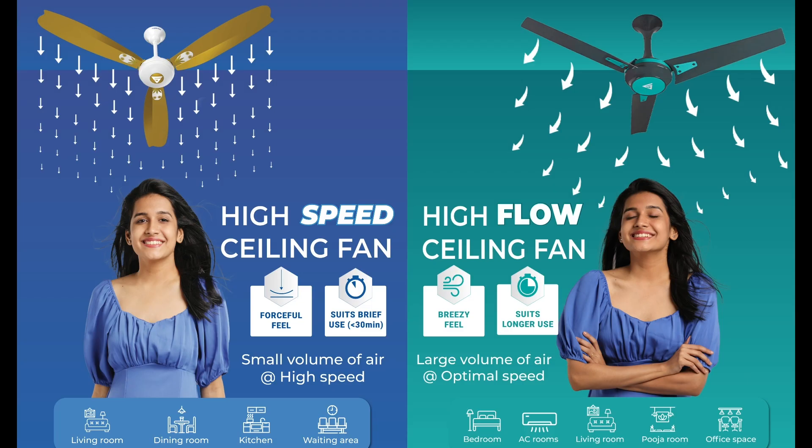Need help choosing the perfect Superfan for your home? Let's make it easy in just four steps. Superfan has two types of fans: high speed and high flow. Watch this short clip that explains the difference nicely.